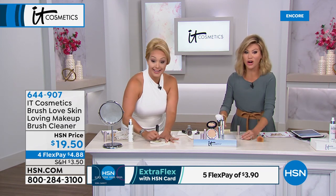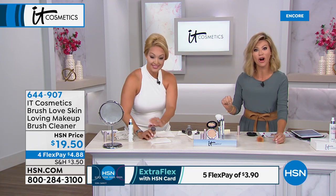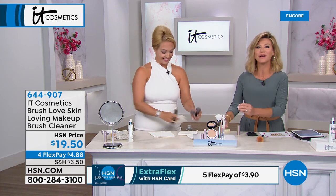All of our beauty is on four interest-free credit card payments — pick this up for $4.88. And don't forget tomorrow at 9 PM I'll be back with Adam Freeman for fun and innovative products.